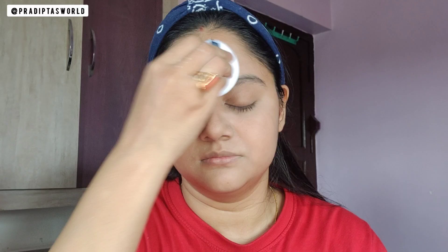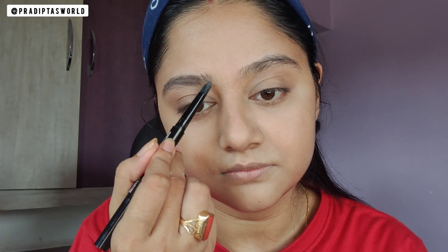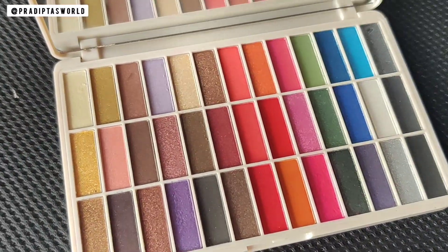So that was my quick base makeup using only concealer and powder. For the eyebrows, I don't have anything from Mars, so I am using the Blue Heaven Artist Eyebrow Pencil — you guys already know how much I love this one. For the eye makeup today, I will be using this huge palette from Mars.